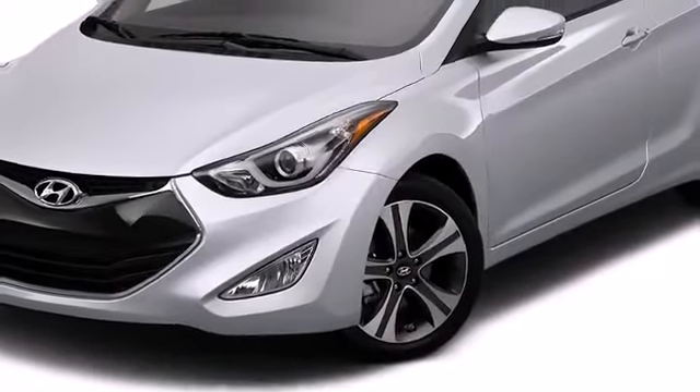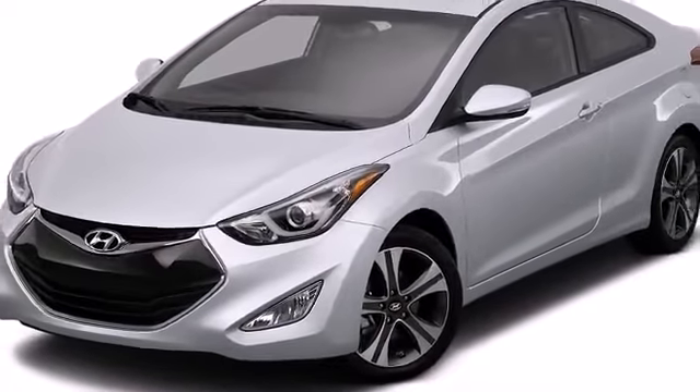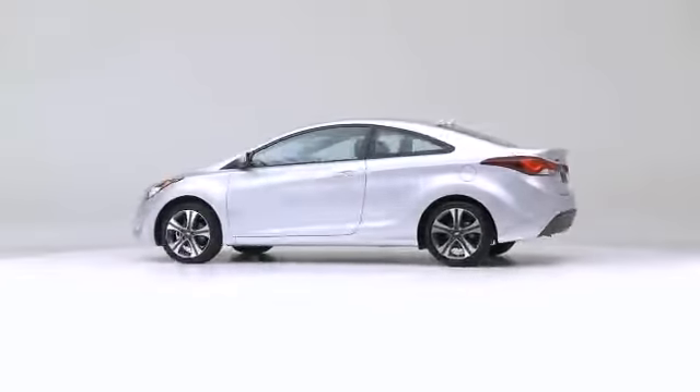The 2014 Hyundai Elantra. Pure practicality in a stylish package.